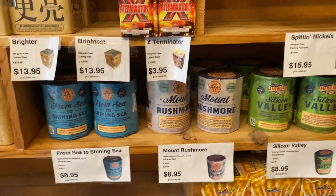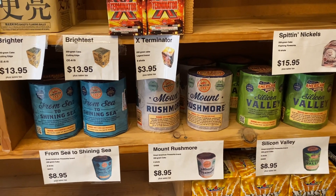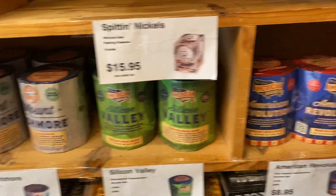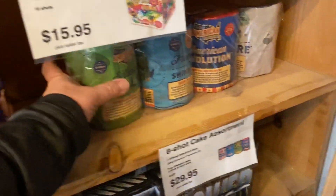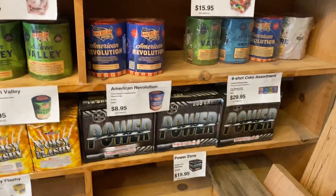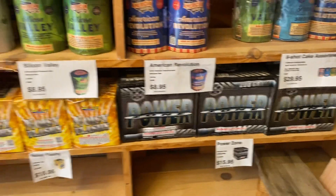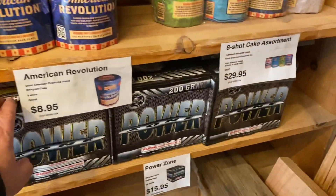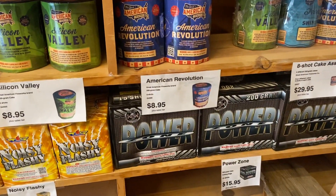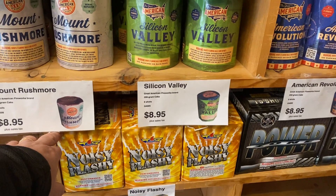Wild Stallion from Pyro King, only ten dollars. Milestones from Pyro King. Pyro King Buck Fever at $15.95. They even offer a cake assortment so you can see which effects you like and buy all of them together — either $8.95 each for the American Fireworks set, or this 8-shot cake assortment for $29.95 for four of them. Down at the bottom, Power Zone from Cutting Edge at $15.95 — a very large 200 gram with 15 shots.